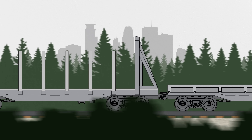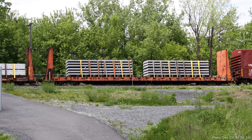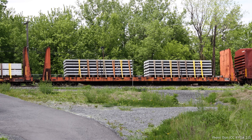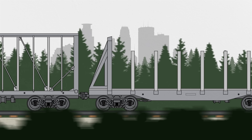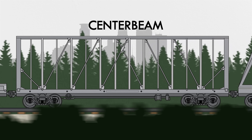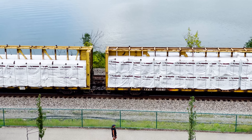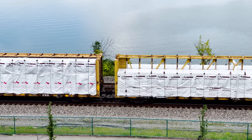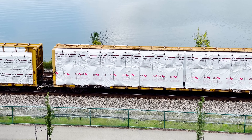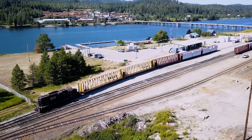Some flat cars feature bulkheads at the front and rear. These help keep loads like steel plates, pipes, and wood products from shifting forwards or backwards when the train accelerates or brakes. Another flat car variant is the center beam car, used to haul lumber, plywood, wallboard, and fencing. The central beam helps stiffen the car, making it possible to stack products higher, and provides a place to secure loads from either side. Some center beam rail cars hold enough lumber to frame out half a dozen houses.